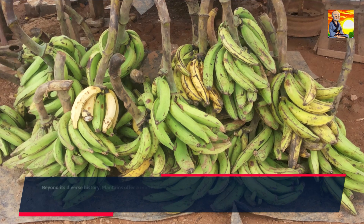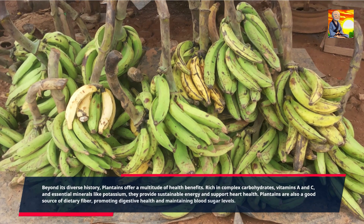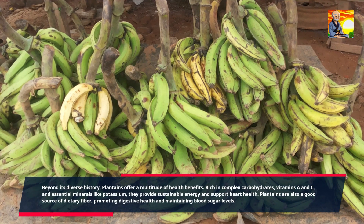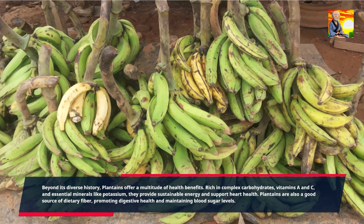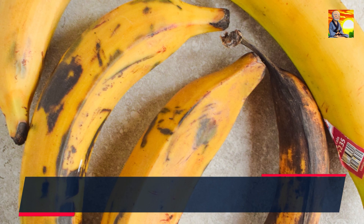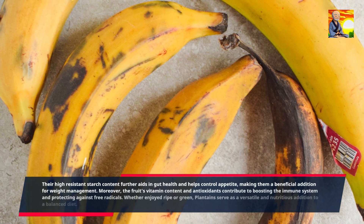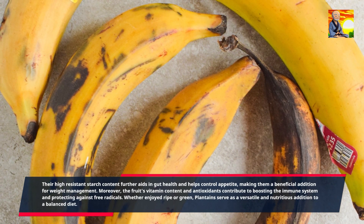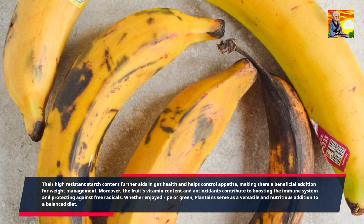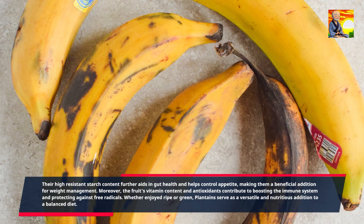Beyond its diverse history, plantains offer a multitude of health benefits. Rich in complex carbohydrates, vitamins A and C, and essential minerals like potassium, they provide sustainable energy and support heart health. Plantains are also a good source of dietary fiber, promoting digestive health and maintaining blood sugar levels. Their high-resistant starch content further aids in gut health and helps control appetite, making them a beneficial addition for weight management. Moreover, the fruit's vitamin content and antioxidants contribute to boosting the immune system and protecting against free radicals. Whether enjoyed ripe or green, plantains serve as a versatile and nutritious addition to a balanced diet.